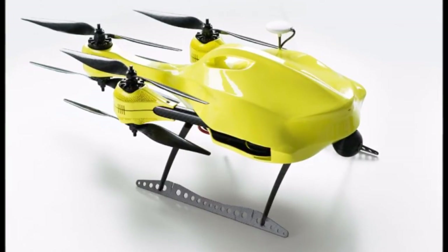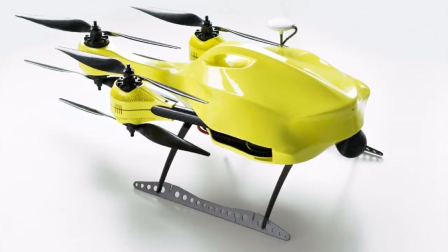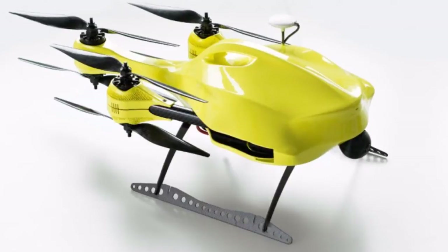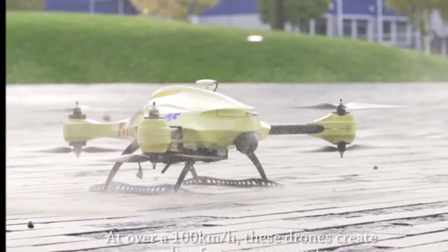The main reason for this is the relatively long response time of the emergency services — approximately 10 minutes — while brain death and fatalities occur within 4 to 6 minutes. The ambulance drone can get a defibrillator to a patient inside a 12 square kilometer zone within one minute.